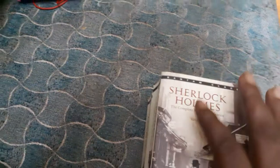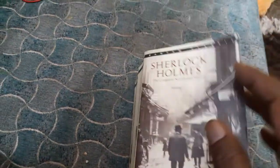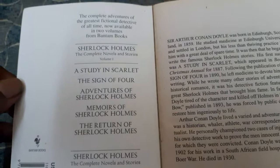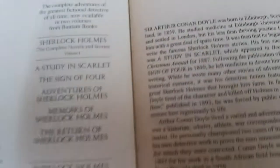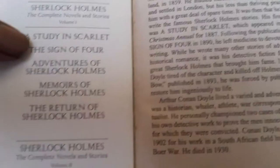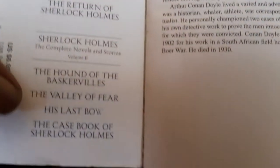Doyle has written four novels of Sherlock Holmes and five short story collections. The first volume contains A Study in Scarlet, The Sign of Four, The Adventures of Sherlock Holmes, and The Memoirs of Sherlock Holmes. The second volume contains The Hound of the Baskervilles, The Valley of Fear, His Last Bow, and The Case Book of Sherlock Holmes.